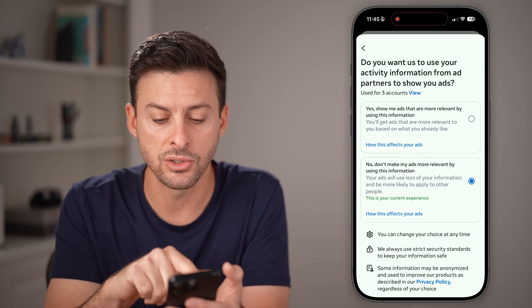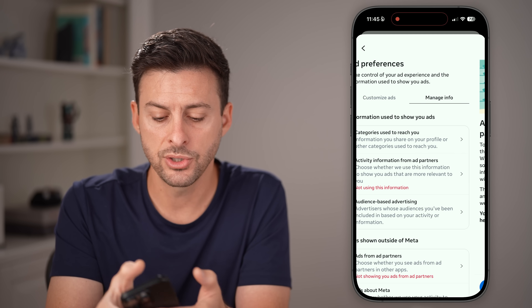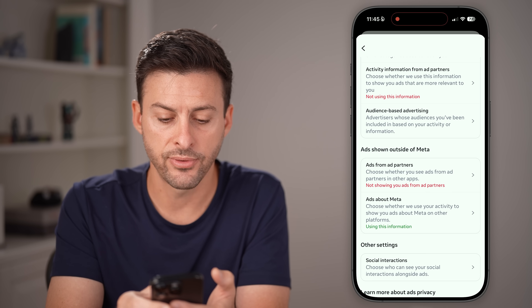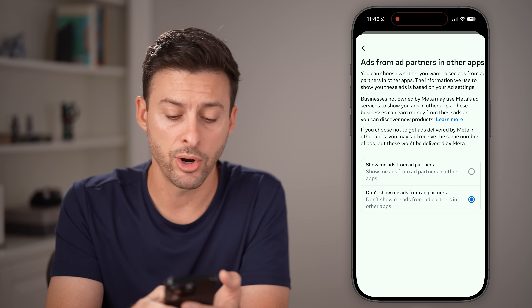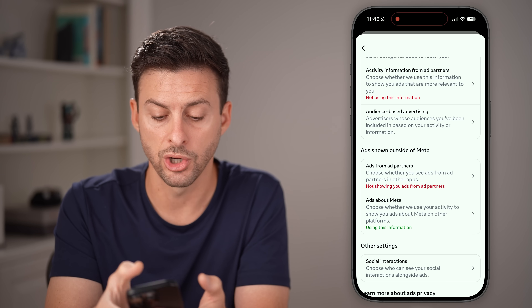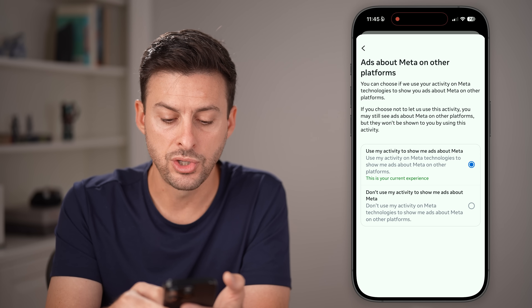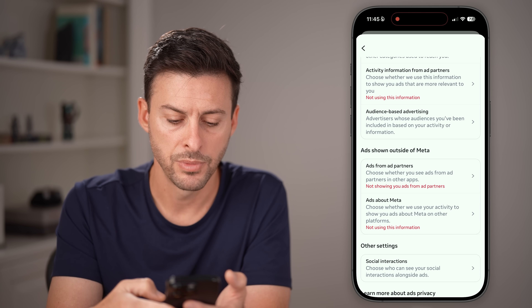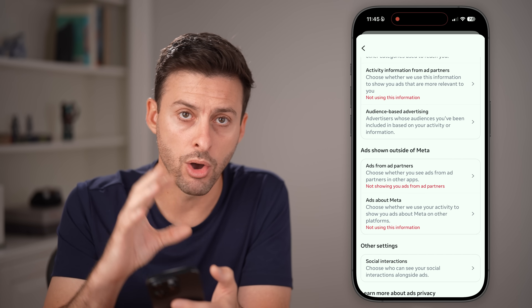You also want to go back and look at Activity from Our Ad Partners — go to Review Settings. If you have it set to 'Yes, show me ads that are more relevant,' switch this to 'No, don't make my ads more relevant.' Also go to Ads from Ad Partners and switch it to 'No, don't show me ads.' For Ads About Meta, switch it to 'Don't use my activity to show me ads about Meta.' Essentially, go through all of these and turn them all off.